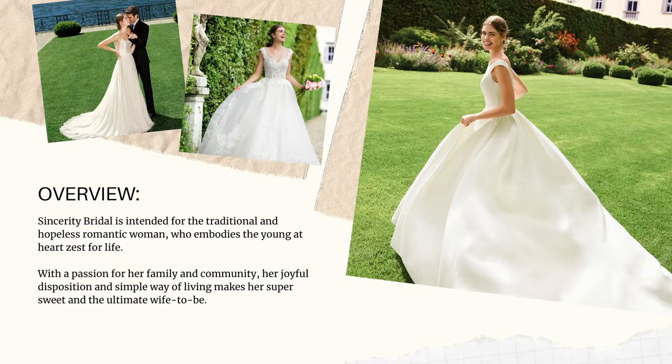Hi everyone, this is Olivia from the design team and I'm going to talk you through what the Sincerity Bridal Collection is all about. The Sincerity Collection personifies romance with elegant and timeless designs for a bride looking to fall in love all over again. A hopeless romantic, the Sincerity Bride is the ultimate bride-to-be and has been planning her wedding day for as long as she can remember. The beautiful dresses in the Sincerity Bridal Collection start from around US $1,000.